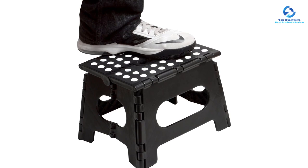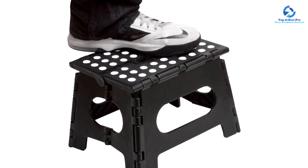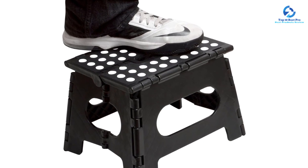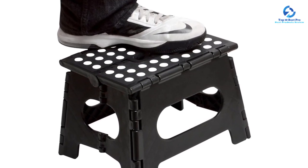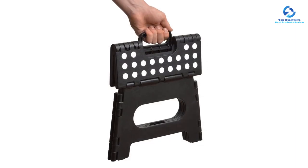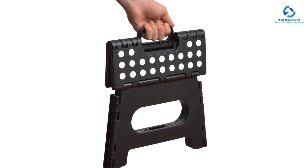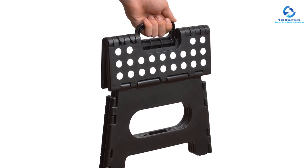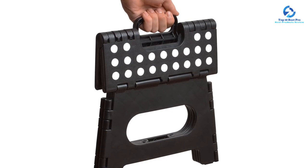When folded, it is only about one inch thick, making it easy to hang by the handle anywhere. Since it is only about nine inches high, if you plan on reaching objects several feet above you, another option on our list may be better suited. However, if you're looking for a quick and easy way to grab an object from a shelf or cabinet, this is the best step stool for you.